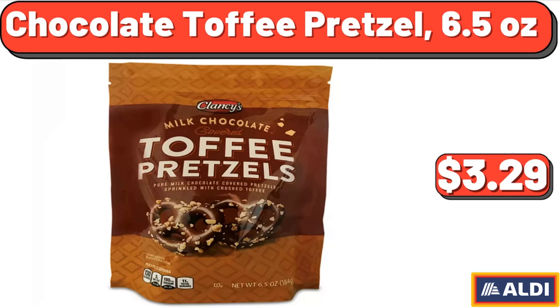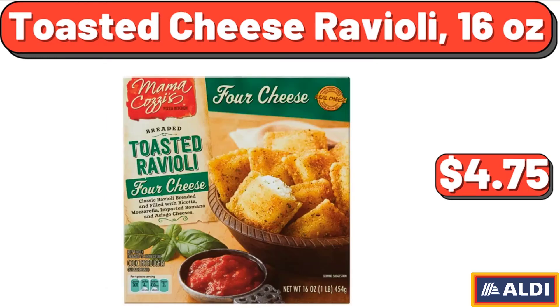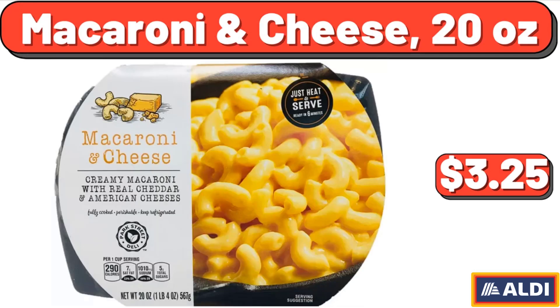Chocolate Toffee Pretzel, 6.5 Ounces, $3.29. Toasted Cheese Ravioli, 16 Ounces, $4.75. Macaroni and Cheese, 20 Ounces, $3.25.